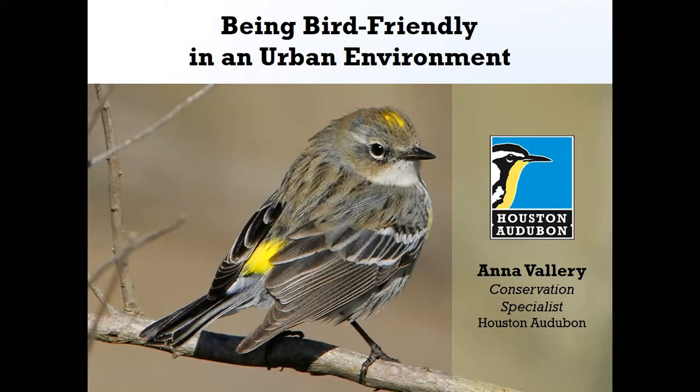Anna Valerie is a conservation specialist with Houston Audubon. She runs the Natives Nursery, manages two northern sanctuaries, and helps manage the bird-friendly communities program. Her love of wildlife is lifelong, but she discovered her love of birds during an internship on Midway Atoll, working with the Laysan Albatross. Since then, Anna has completed a master's degree studying Galveston Bay shorebirds, seabirds, and wading birds at the University of Houston Clear Lake. She is now surrounding herself with all the bird knowledge Houston Audubon has to offer.